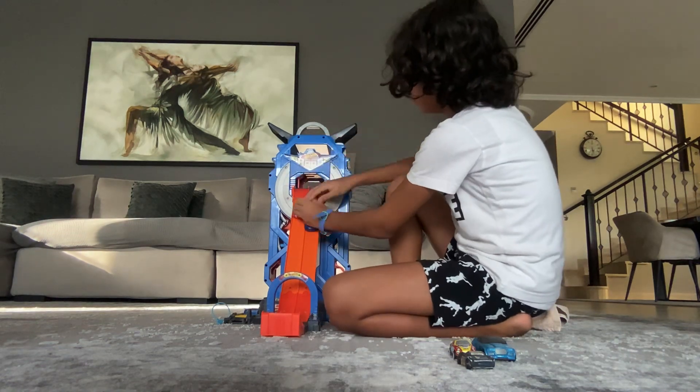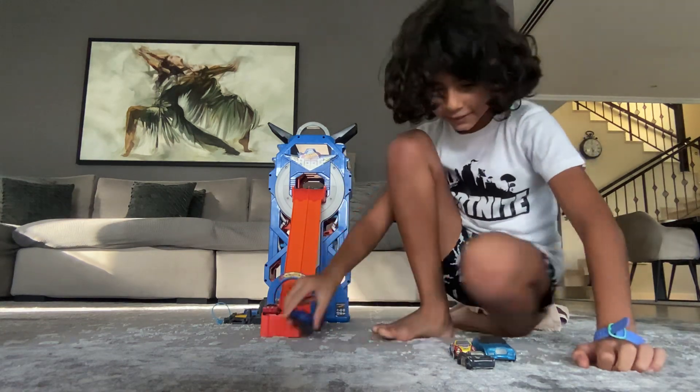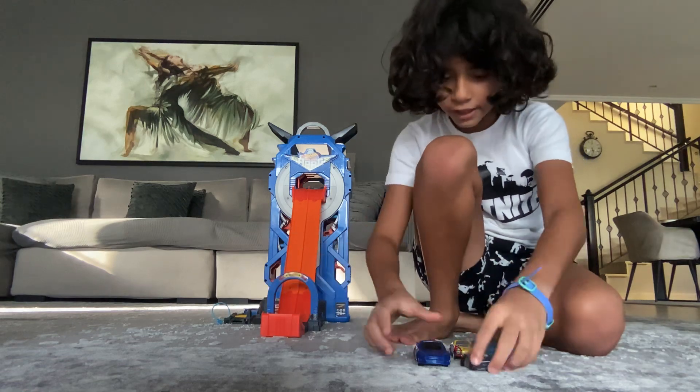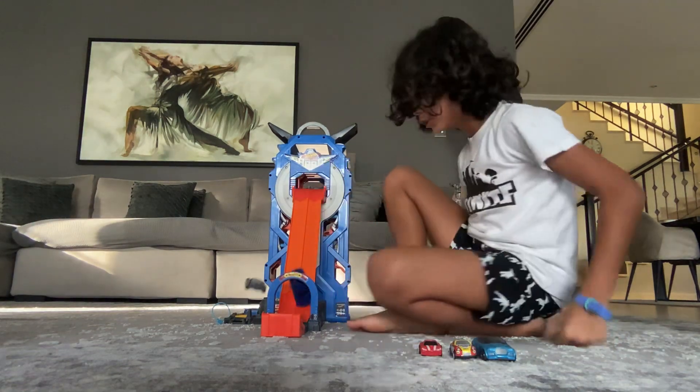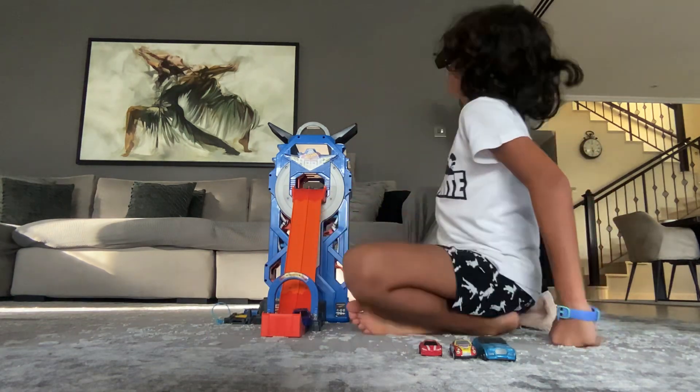Ready, set, go! The big car wins. Next we got Jackson's storm versus the big car. The big car for one time is gonna make it with Jackson's storm — there we go.